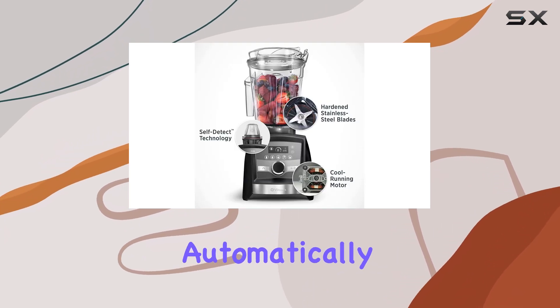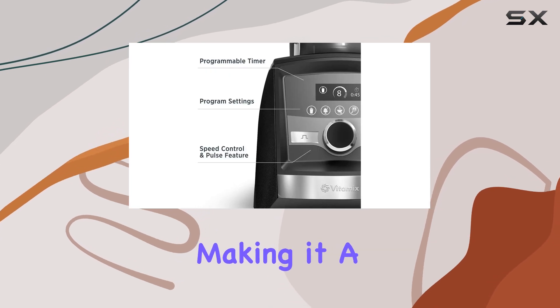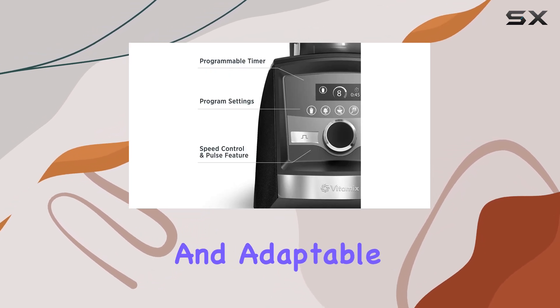The machine automatically senses the attachment and adjusts its settings accordingly, making it a very user-friendly and adaptable appliance.